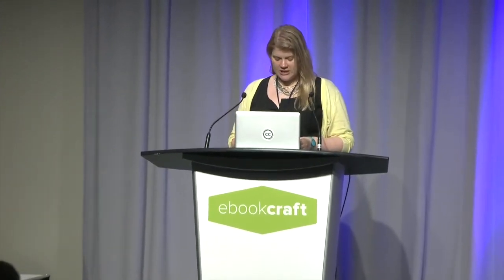Teresa is a digital managing editor in the trade division at Houghton Mifflin Harcourt. She directs a group that produces and updates more than 1,000 ebooks yearly, including adult fiction and non-fiction, YA titles, picture books, and e-only projects. She is here today to offer lessons learned from her experience working with metadata and maintaining backlist ebooks.